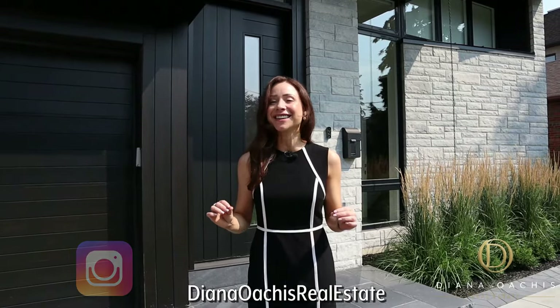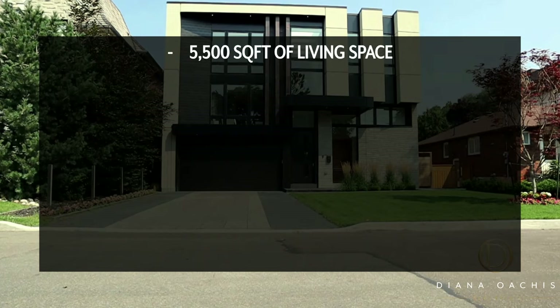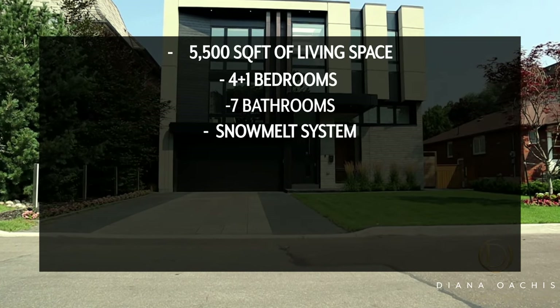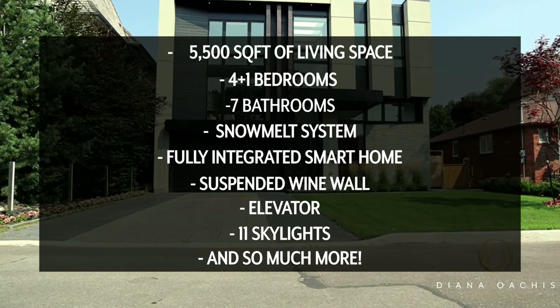Welcome to another property tour of yet another spectacular design masterpiece. Before we go inside, let's talk about where we are: 514 Douglas Avenue, nestled in the Ledbury Park neighborhood of Toronto — a marriage between custom home builder Can Do Homes and renowned firm Urbanscape Architects.